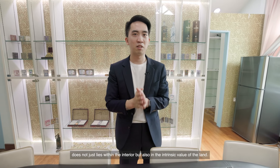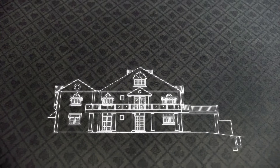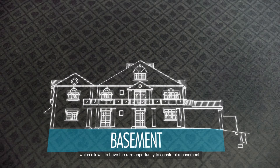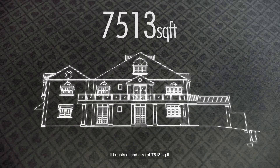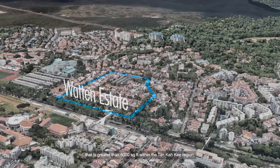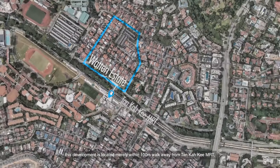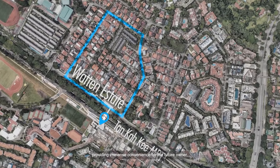The beauty of this home does not just lie within the interior, but also in the intricate value of the land. According to the Road Line Plan and Enlist Caveat, there is no encumbrance or restriction to this land, which allows the rare opportunity to construct a basement. It boasts a land size of 7,513 square feet, being one of the largest freehold plots within this estate. There are only less than 20 such land plots greater than 6,000 square feet within the Tanglin region, making this land plot exclusively valuable. To add on as an icing on the cake, this development is located merely within 100 meters walk from Tanglin MRT, providing immense confidence for the future owner.